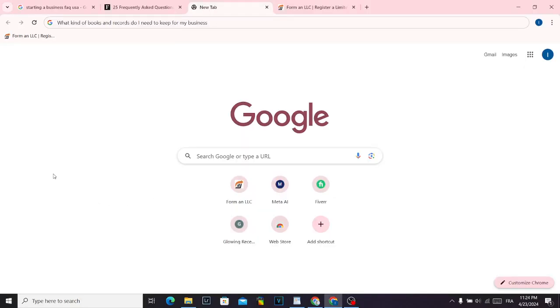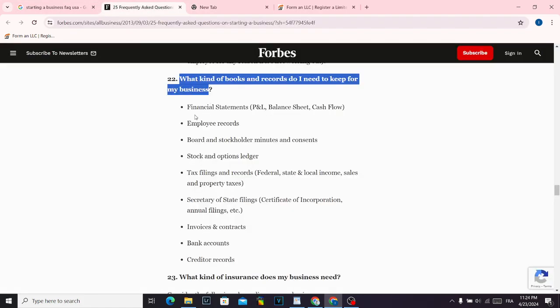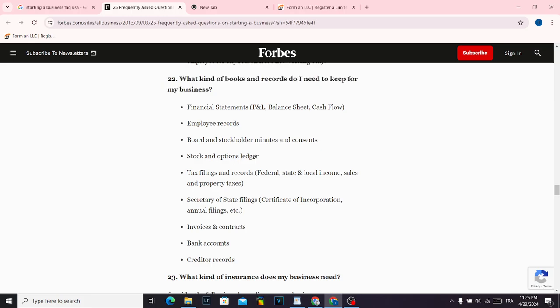What kind of books and records do I need to keep for my business? The very short answer is: first, financial statements, then employee records, board and stockholders minutes and consents, stock and option ledger, tax filings and records, secretary of state filings, and invoices.